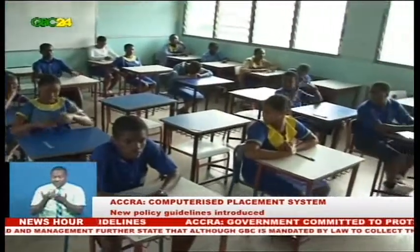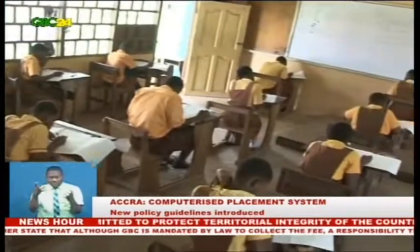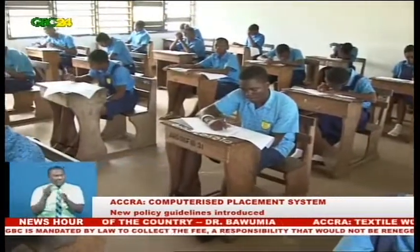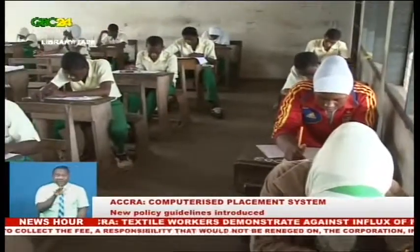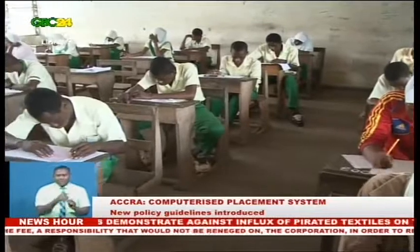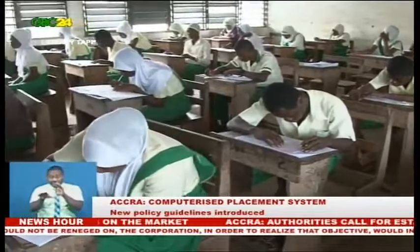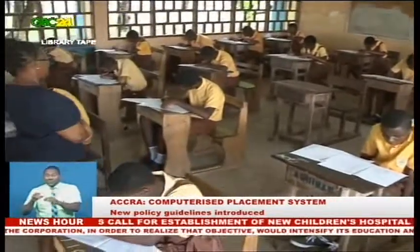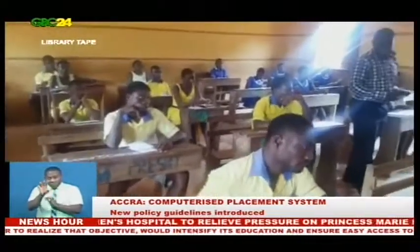Candidates placed under the CSSPS now have the opportunity to select five schools instead of the initial four options. There are 55 schools in Category A, but only one school can be selected under it. Category B has 220 schools, and a candidate has the opportunity to choose two schools from this category. Category C has 363 schools.